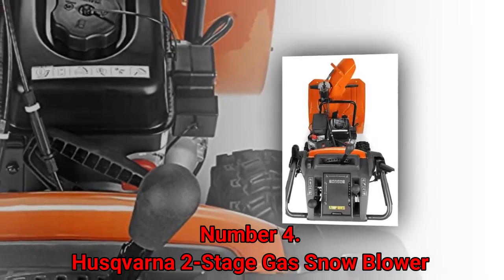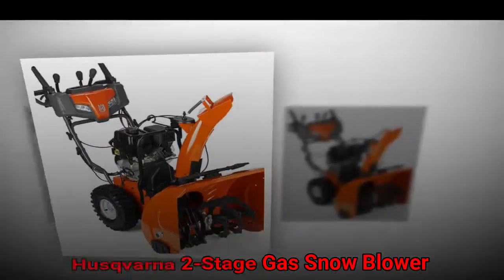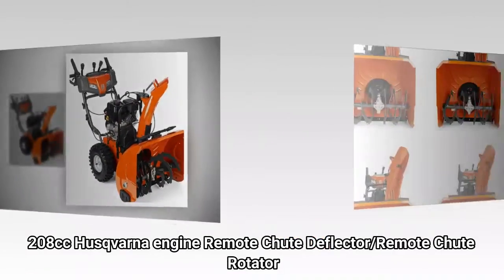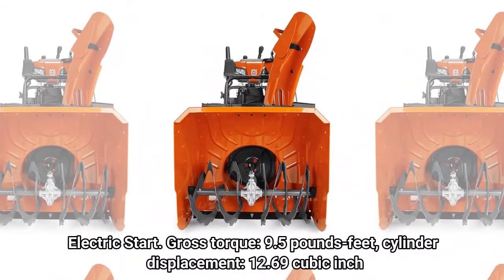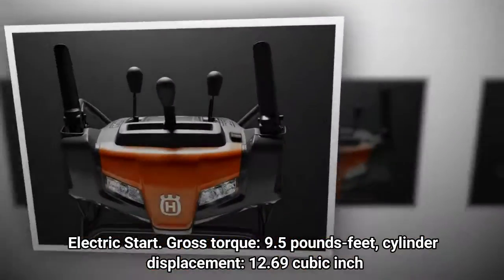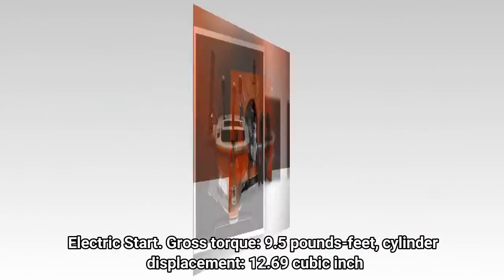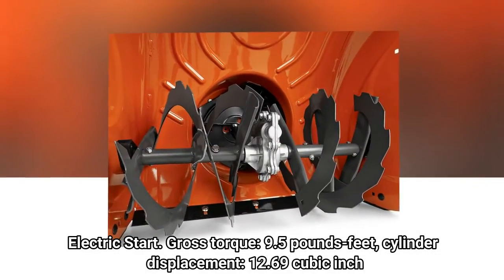Number 4: Husqvarna 2-Stage Gas Snowblower. Features a 208cc Husqvarna engine, remote chute deflector, remote chute rotator, 3-year limited warranty, and 5-year engine warranty with electric start. Gross torque of 9.5 pound-feet, cylinder displacement of 12.69 cubic inches. 24-inch 2-stage design with 6.3 horsepower.